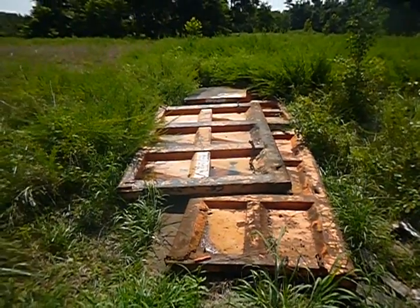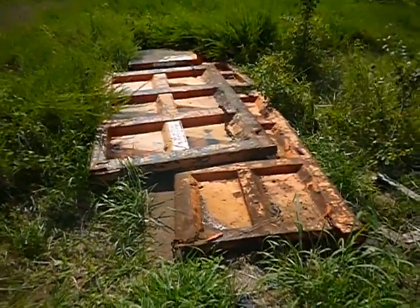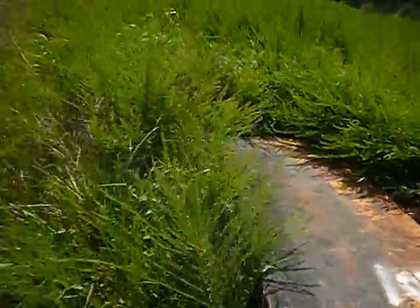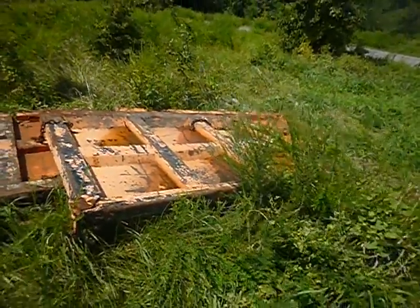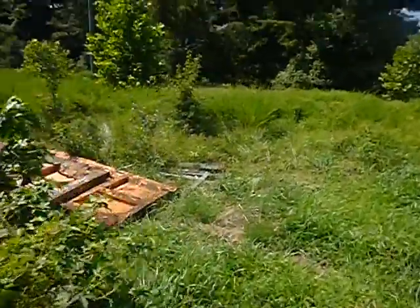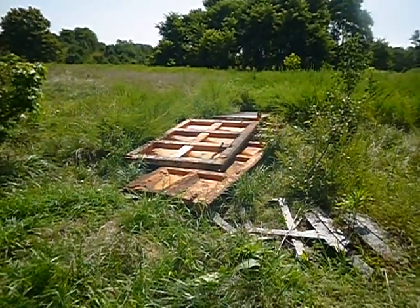Lot number 38579. We have six tailgates for international trucks — not sure of the makes and models. The tailgates are out here in the field. You have to bring your own equipment to come and pick them up. We don't have any assistance to pull or pick up the units. They've been dropped off by our Department of Public Works from the District of Columbia.